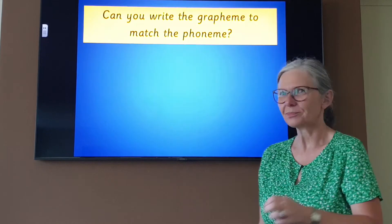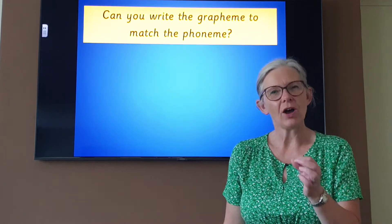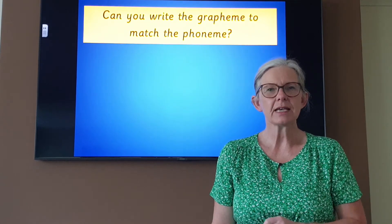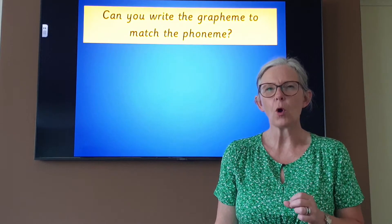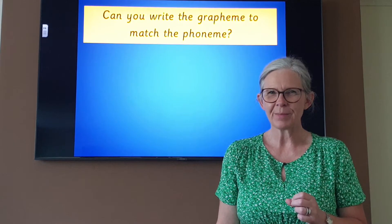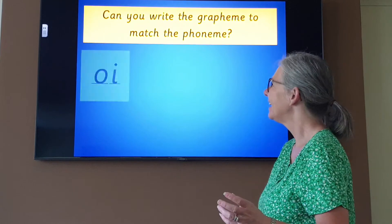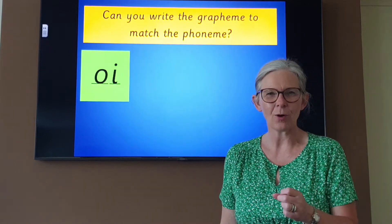Okay, I need you to take your pencils because you are going to be doing some writing. I'm going to say a sound and I'd like you to try and write the grapheme for me. So if I say 'oi', could you write me the grapheme for 'oi'? Oi. Do you remember it? Have you written it? Oi. Shall we have a look? Oi. Did you remember it? Don't worry if not, write it down now.